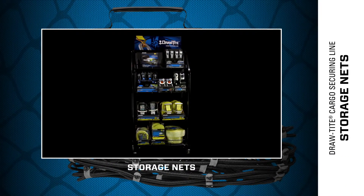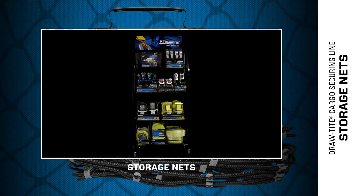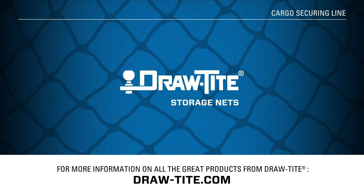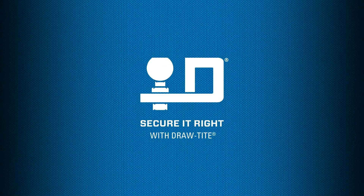When cargo needs to be held down, look to DrawTite storage nets for reliable performance every time. For more information on all of the great products from DrawTite, visit draw-tight.com. Secure it right, with DrawTite.